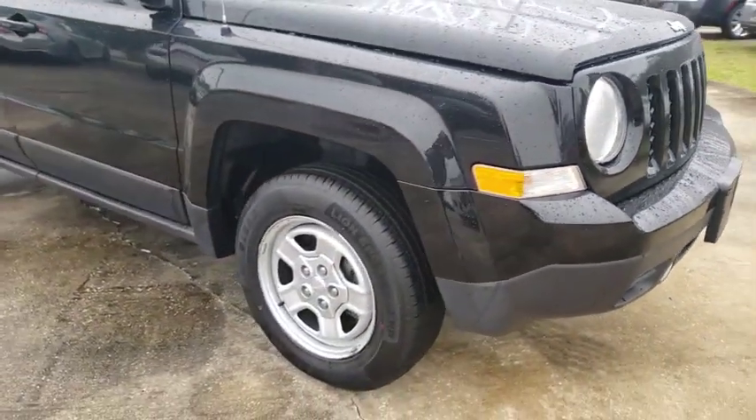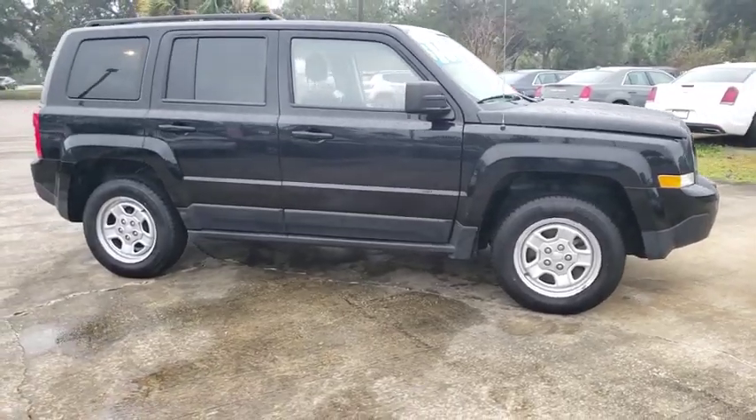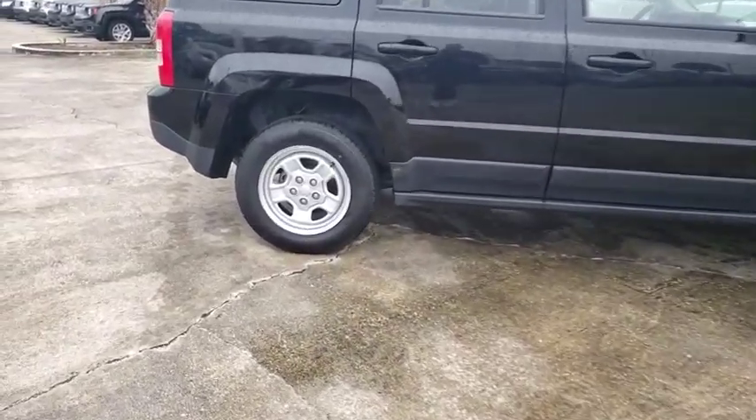Take a ride in the 2015 Jeep Patriot. The Jeep Patriot is unmistakably a Jeep. It looks like a cross between a Jeep Liberty and Jeep Compass, or maybe a three-quarter scale version of the big Jeep Commander.